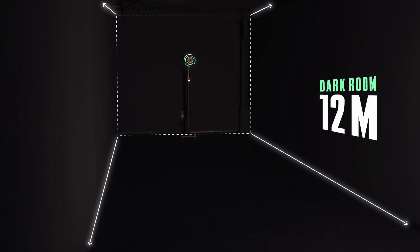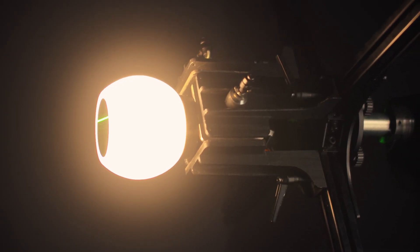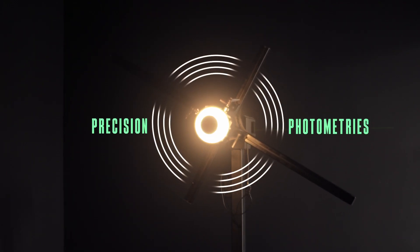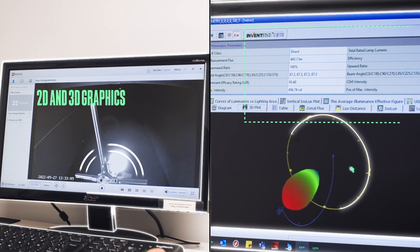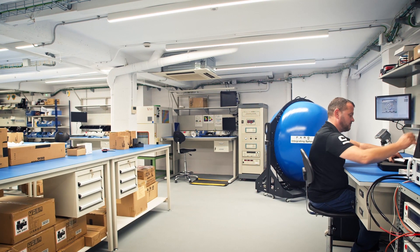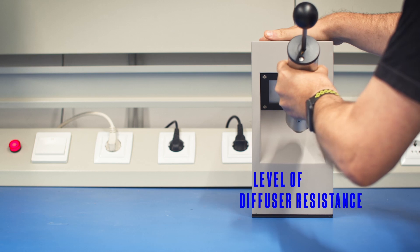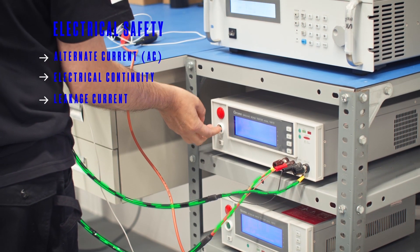Each Q-Lab high-precision test has been designed to test each of our products one by one with precise control monitoring, and best of all, in real time. We carry out all kinds of analysis: light resistance, endurance, and electrical.